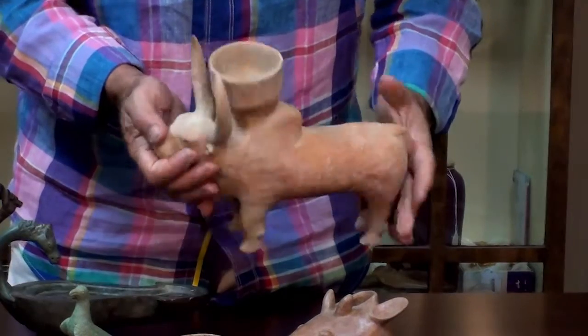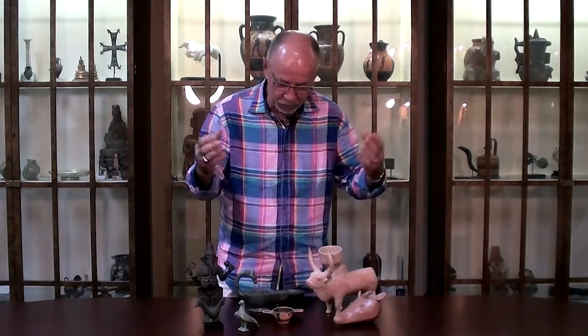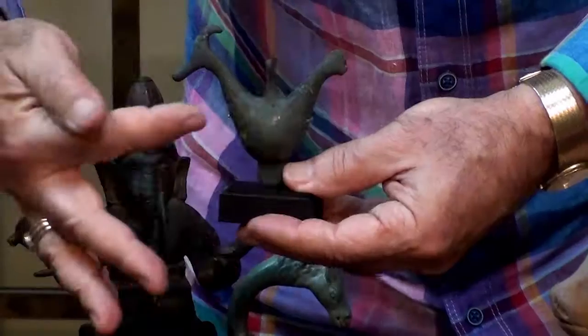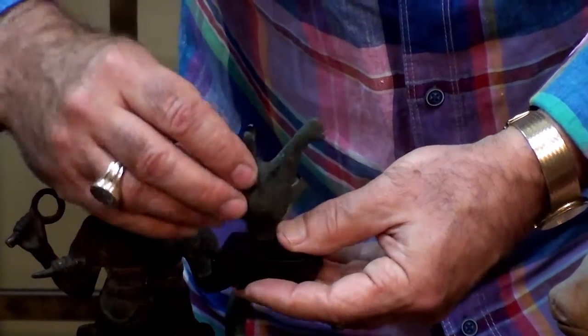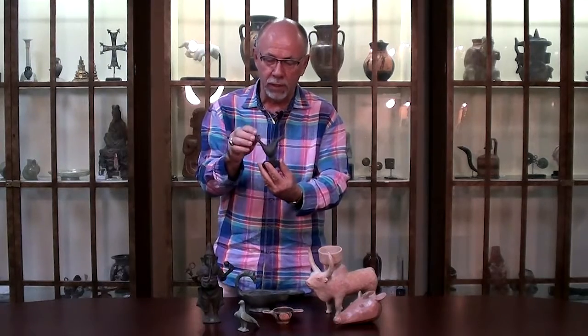Moving into the Greek world — the Greeks began using animals in ancient art at least from the Minoan times. This example is from the Greek geometric period, around 750 BC. It is a bronze pendant in the form of an animal head on one side and a bird head on the other — a very early and wonderful example of ancient bronze work incorporating animals.